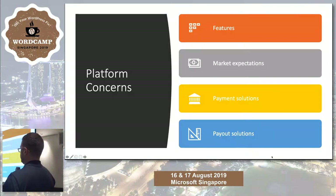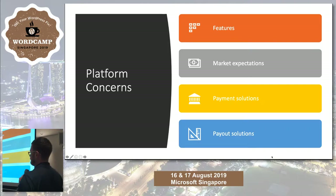Platform concerns — these are about building the actual product. What features are you going to have? What are your expectations? What solutions are you going to use and how are you going to pay your vendors? In all of these areas I've seen the same mistakes over and over again.